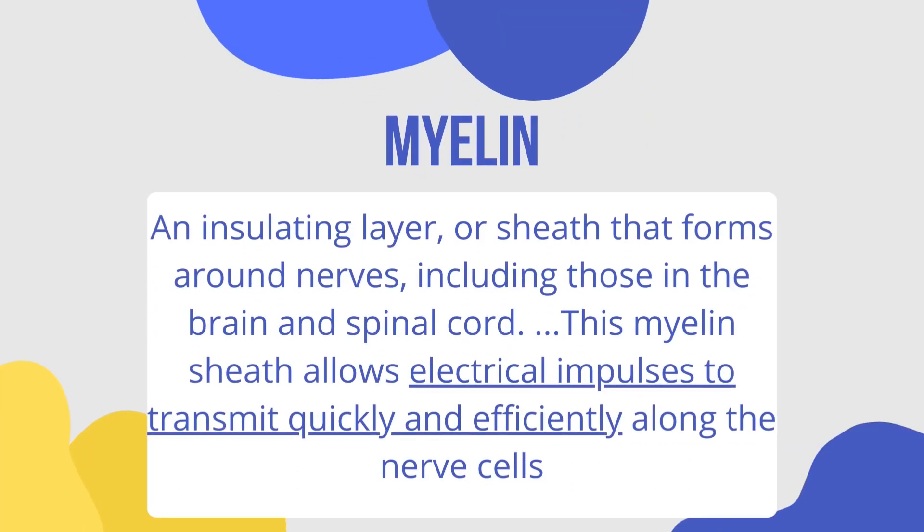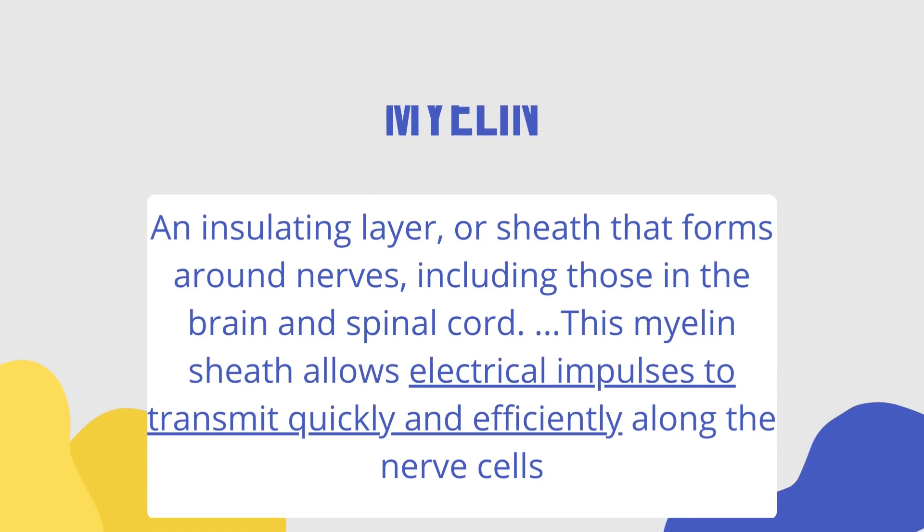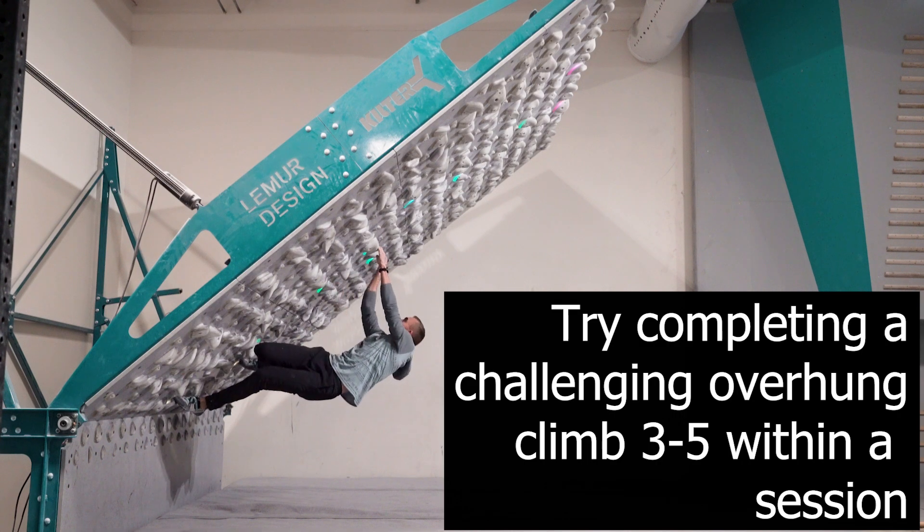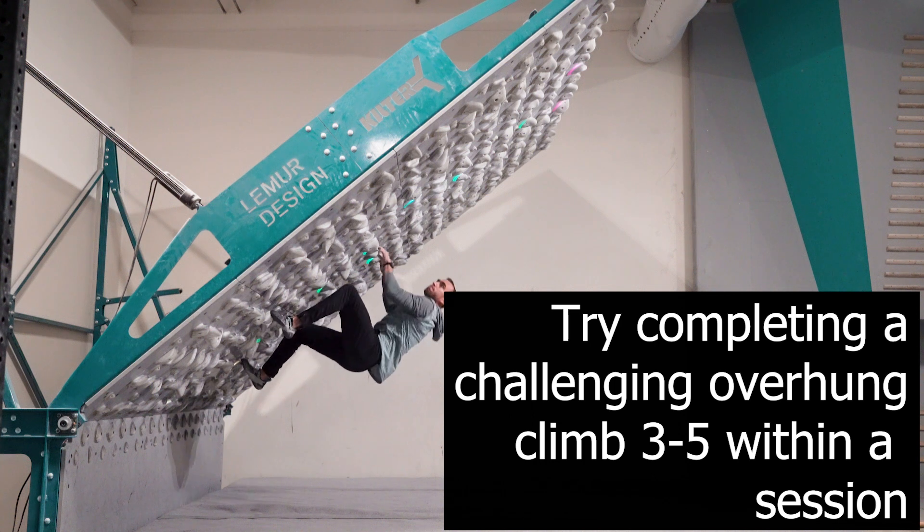By prioritizing overhung climbing in this way, you can develop myelin, a substance that forms around your neurons when you engage in deep work, which is needed to improve your skills and reach new levels of performance. By developing more myelin, you're strengthening the neural connections that underlie your skills — essentially making it easier to complete certain skills or techniques without thinking as hard, doing things reflexively.